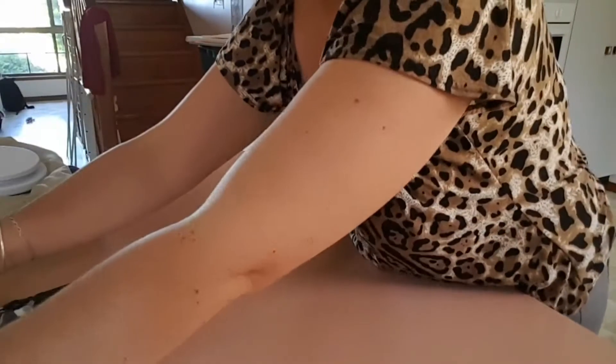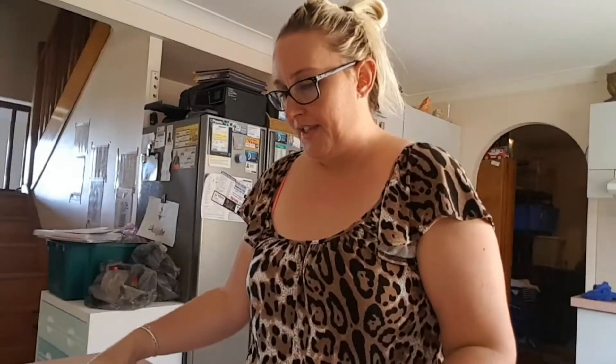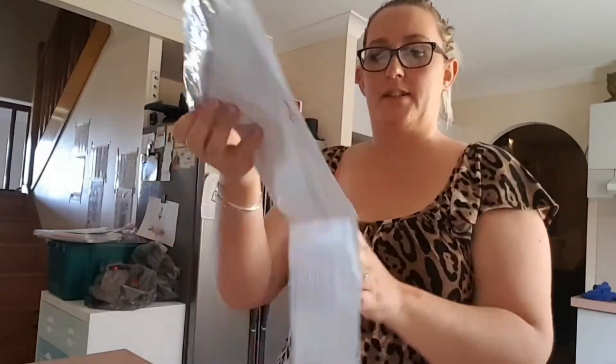That goes off to the post office where I'll lodge it through them, and from there it's not my problem — unless it's lost, in which case I'd have to refund. For items over 500 grams, I buy these larger bags that are up to 3 kilos — the medium satchel. They come in 100 packs as well. I'll link what I buy on eBay down below. These are poly mailers with the same sticky label window.